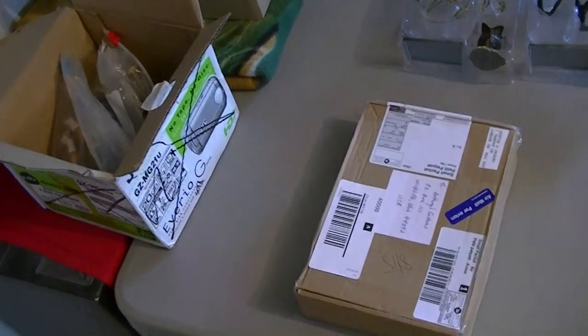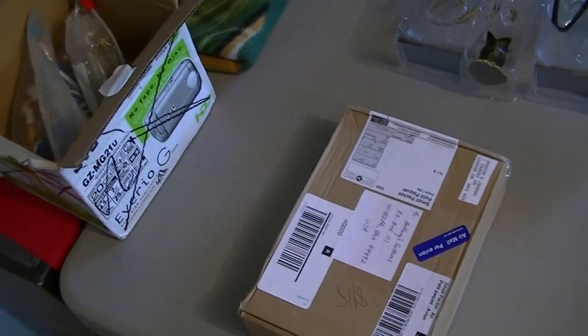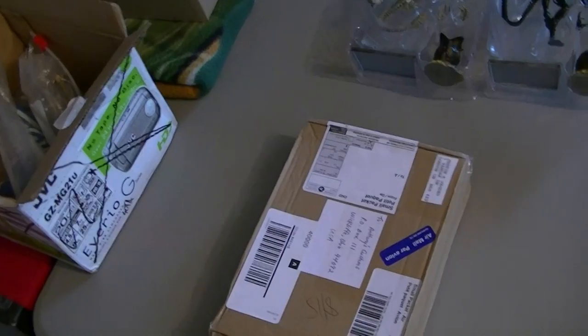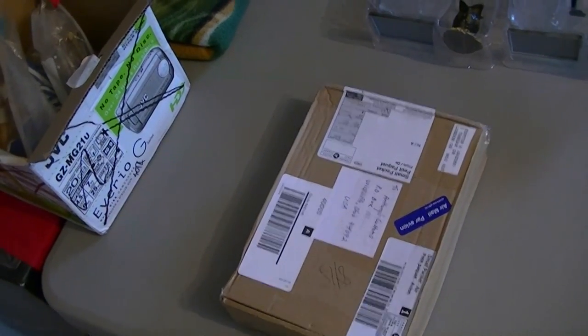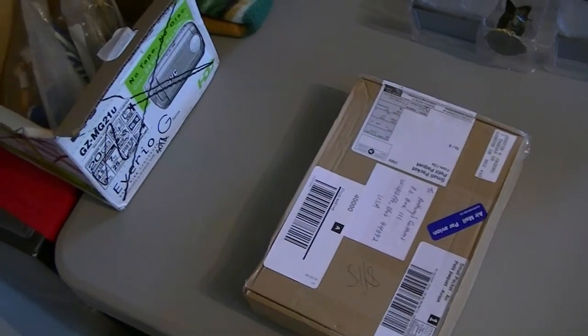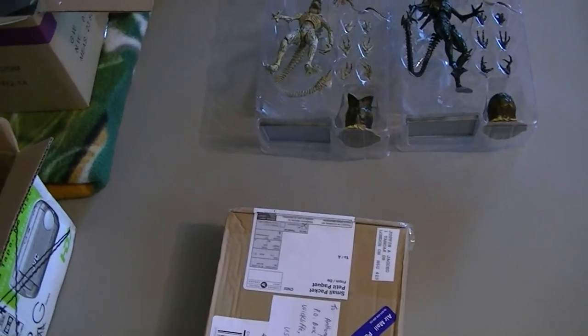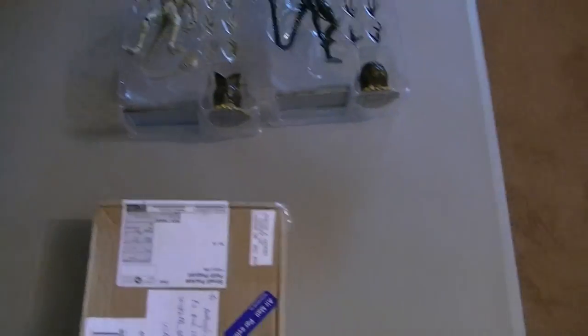Hey, what's up everyone, this is Anthony from Anthony's Customs. For this video we're just doing a quick mail haul so you can see what's going to be coming up in reviews in the near future. I still have a bunch of stuff to publish on YouTube from Comic Con, but these will be on the channel very soon. Let's get started.